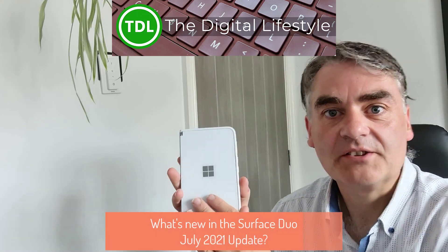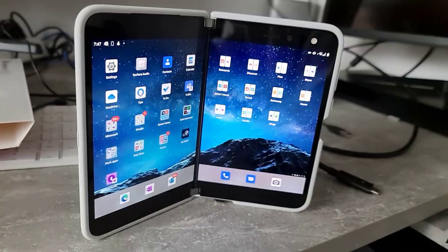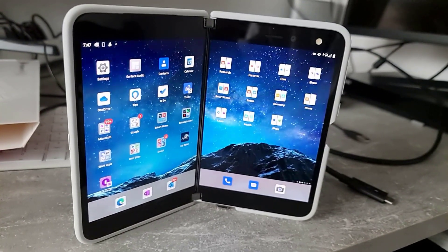Welcome to a video from thedigislifestyle.com. In this video we're going to look at what's new in the July update for the Surface Duo. Microsoft just released the July update. It's a relatively small update, only coming in just over 20 megs, so there's no new features or anything like that.